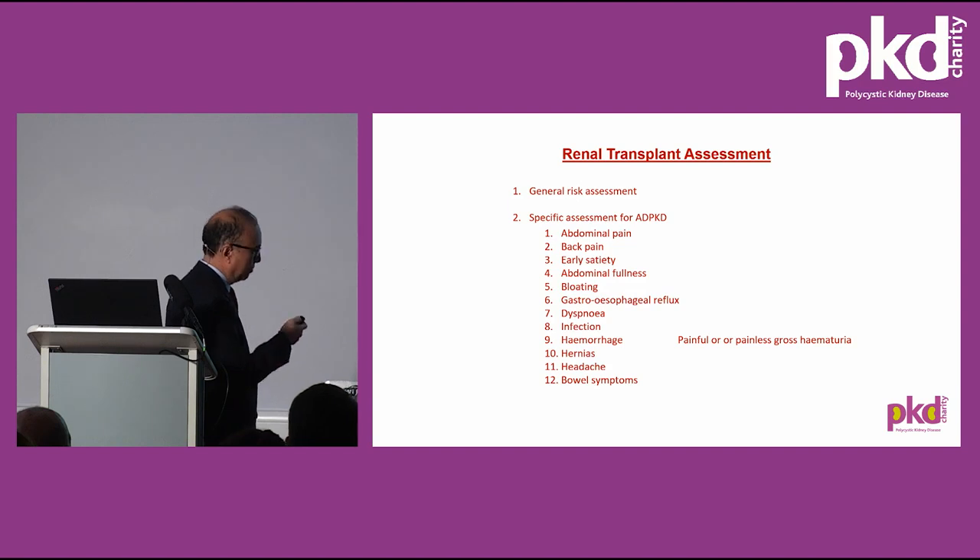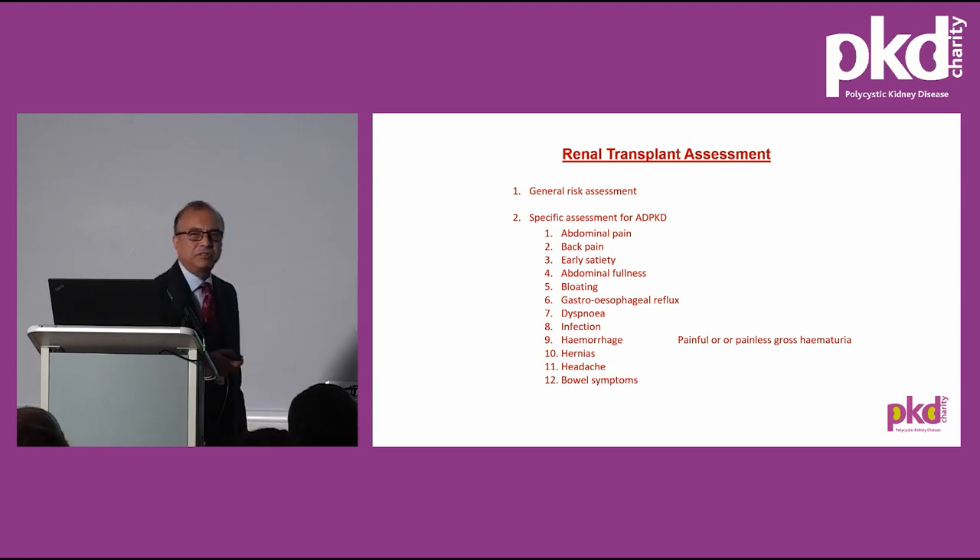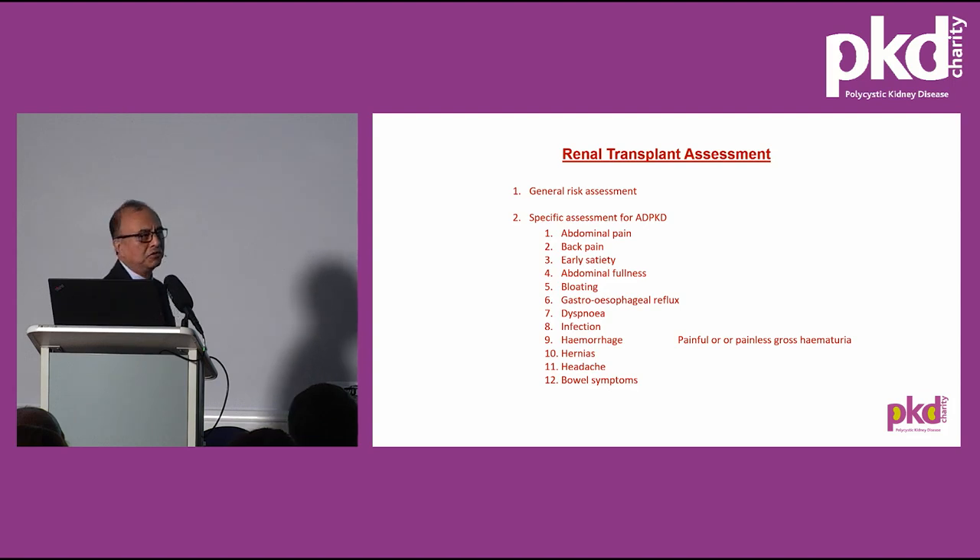In relation to polycystic kidney disease, we look for specific symptoms. If a patient has severe abdominal pain — possibly due to bleeding or recurrent infections — it is best to remove the kidney before transplant, because infection is no good news after transplant. Patients are immunosuppressed on heavy-duty immunosuppression, and infection in that situation can prove fatal — there can be septicaemia. An important decision is whether the patient needs nephrectomy before transplant. If the kidney extends well down to the pelvis and there is no room for placing the new kidney, nephrectomy is indicated to create space.